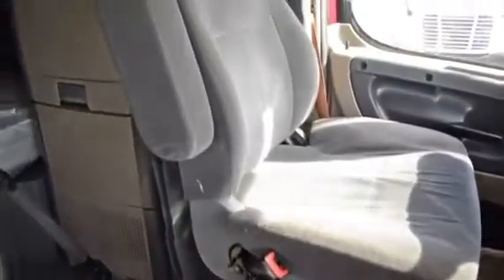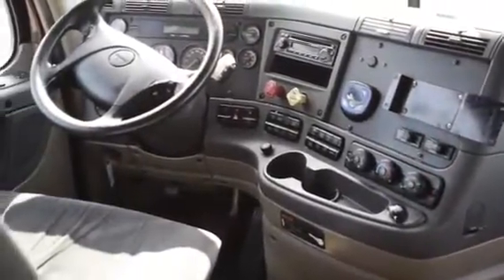The interior is loaded up with extras, including an air ride driver's seat for ultimate comfort on the long haul, power windows and mirrors, AM-FM CD player, lots of storage, and a new mattress.